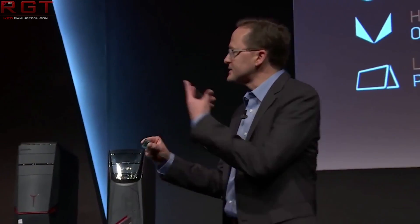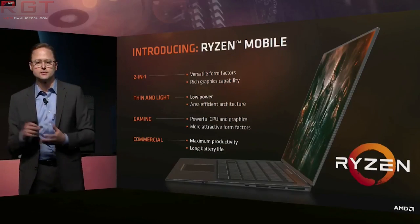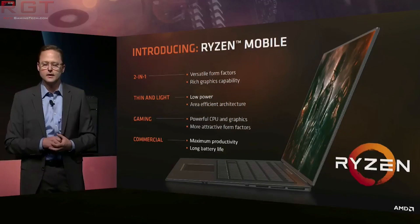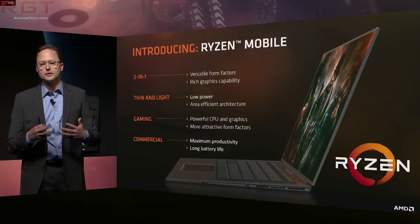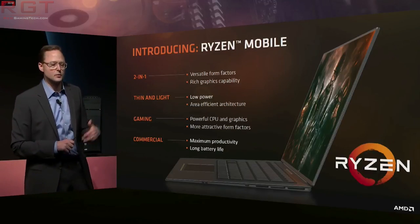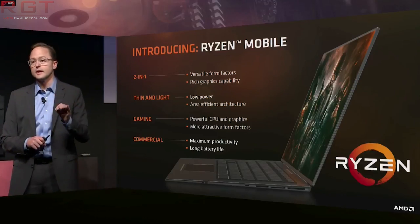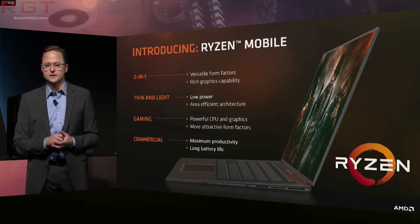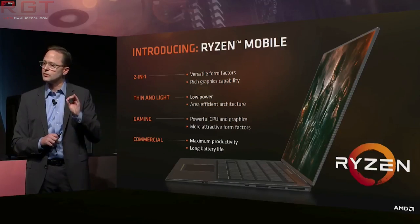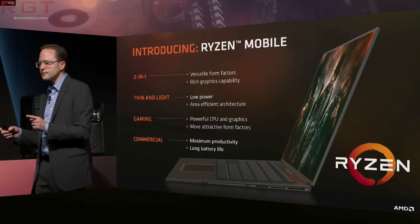We have a list of motherboards that have received the Raven Ridge CPU support BIOS update — I would expect this to increase, but for now we have the Prime X370 Pro, the X370A, the Prime B350+, B350MA, B350ME, B350MK, A320MA, A320ME, and the A320MK, as well as the ROG Strix X370F Gaming, the iGaming, the B350F Gaming, and the B350i Gaming.